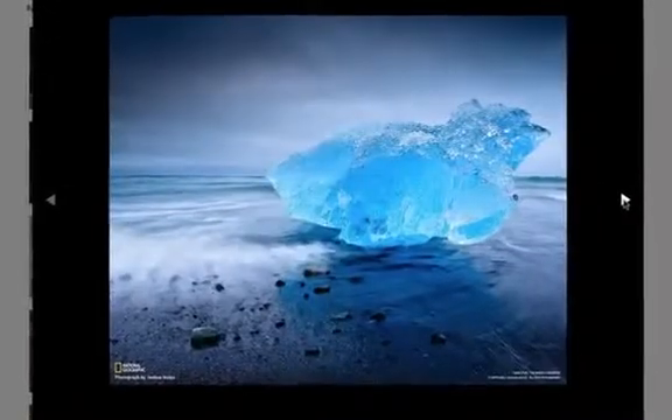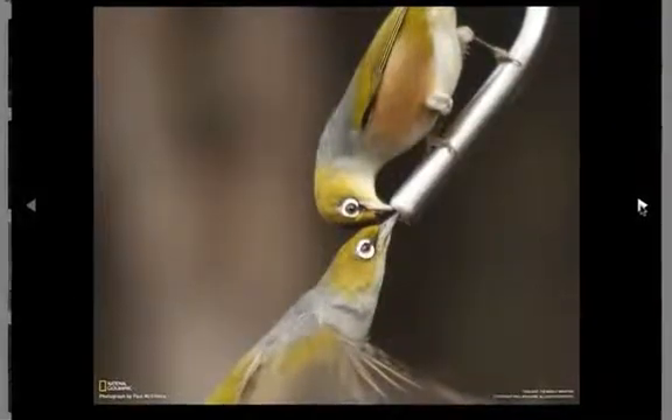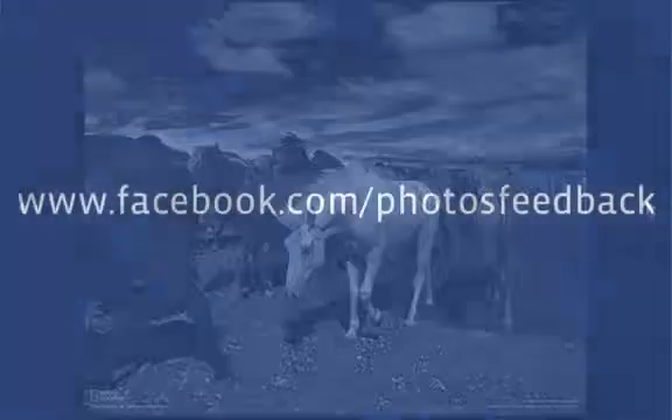Thanks for all your feedback and encouragement. We're excited to build you the best photos experience on the web. That's Facebook Photos, and that's cool.